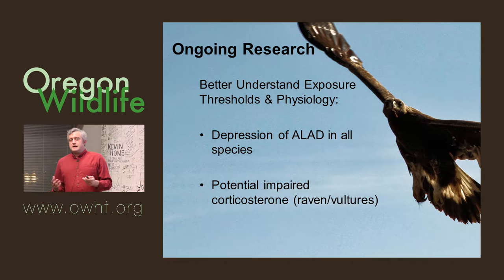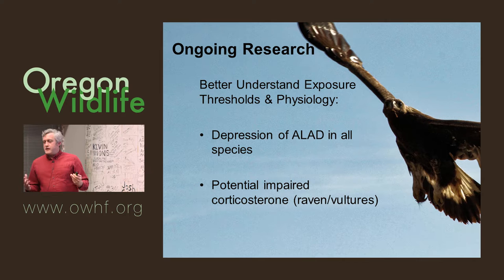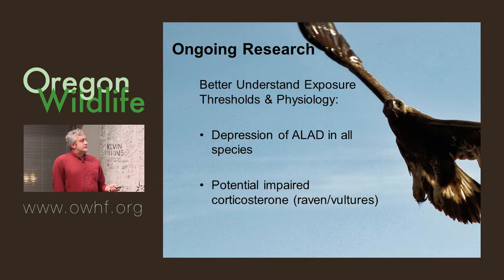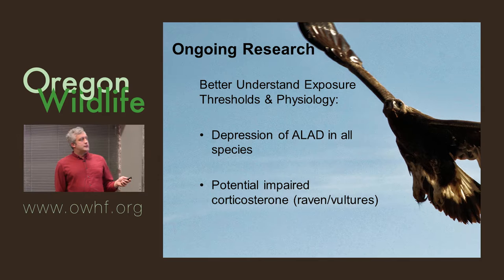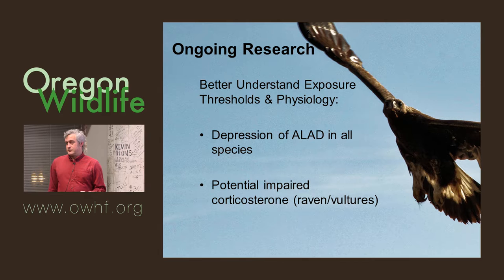I've seen it in falconry birds that have been accidentally lead-poisoned from game they've caught — even at low levels, they just don't want to fly. They don't feel good. With ravens and vultures, lead seems to impair corticosterone, which has to do with stress response. There are ways that the research community can hopefully figure out these physiological thresholds to figure out what these lead levels really mean for birds.